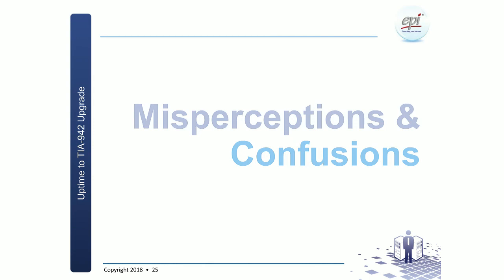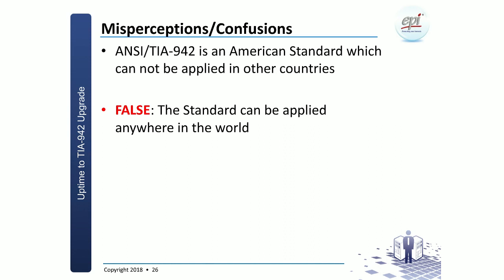I'd like to address a couple of misperceptions and confusions in the market. The first is that NCTA 942 is an American standard and therefore cannot be applied in other countries. This is a false statement. Yes, the standard was developed in the US, however the committee is a multinational, multilingual, multi-country committee. What used to look like an American standard in the 2005 edition — including indications of voltage systems — has all been removed. TIA 942-B is now truly a very global standard which talks about general principles, and no matter where you live, you can apply it.